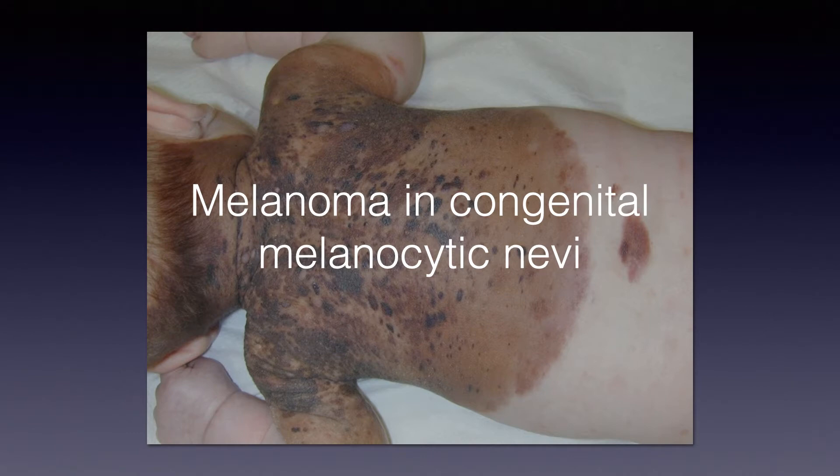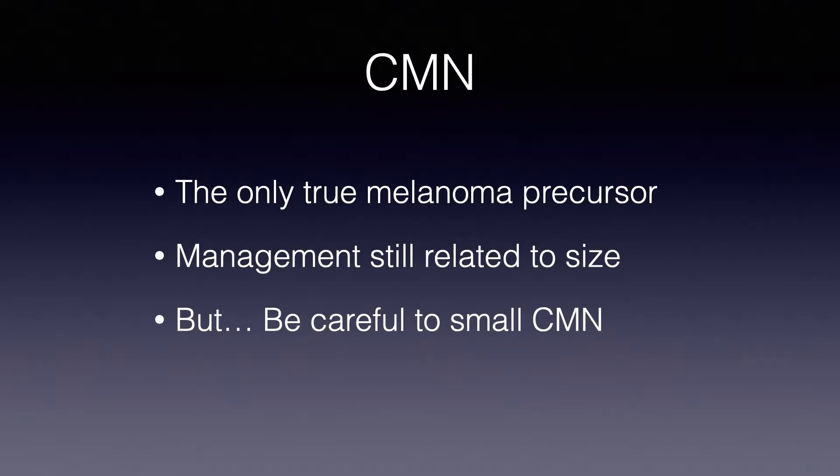Hi, this is J.P. Argenziano from Naples, Italy, and today I would like to share with you a few thoughts about melanoma in congenital melanocytic nevi.